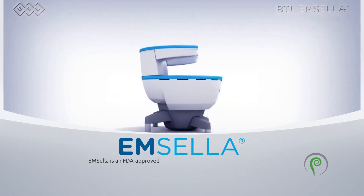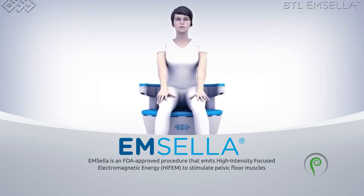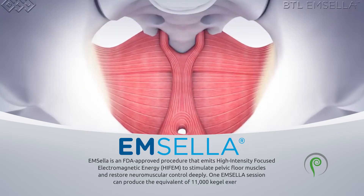Emcella is an FDA-approved procedure that emits high-intensity focused electromagnetic energy (HIFEM) to stimulate pelvic floor muscles and restore neuromuscular control deeply. One Emcella session can produce the equivalent of 11,000 kegel exercises.